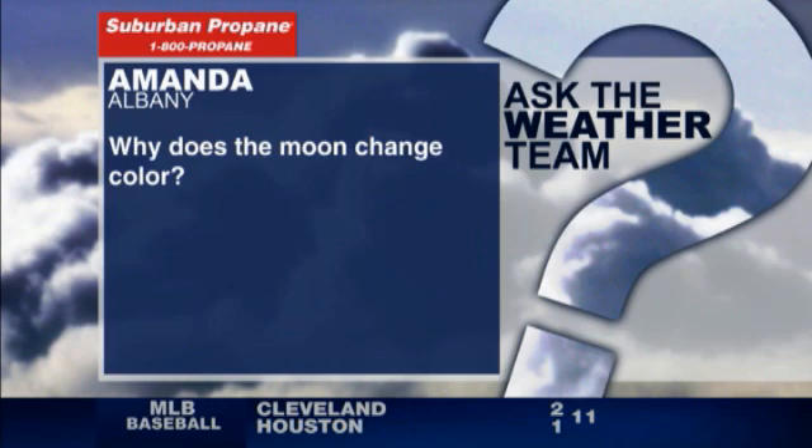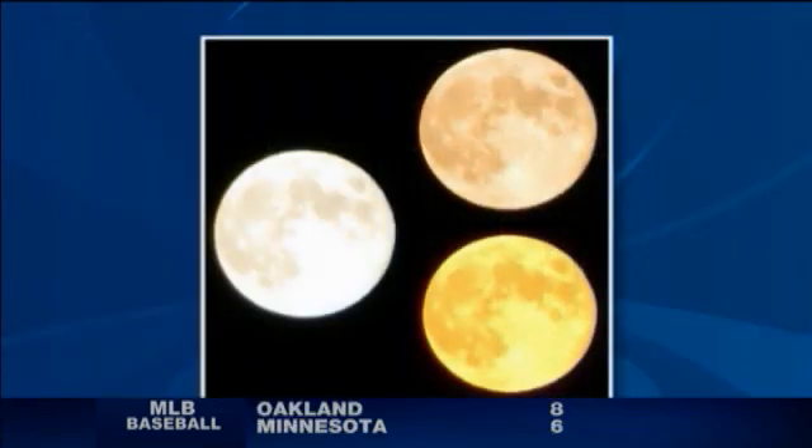All right, it's Friday, and that means it's Ask the Weather Team Day. Today's is a good one. This was just sent to my Facebook page by Amanda. Amanda is wondering — she observed that last night she took a couple of photos of the moon and noticed that at different times the moon was different colors. Some of you may have observed that. Here's the shot she sent me.